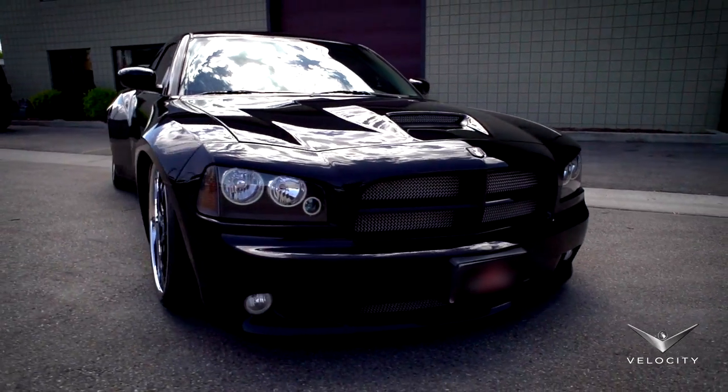I love this thing, it's so aggressive. It's Kelly's 2006 Charger, wide body.